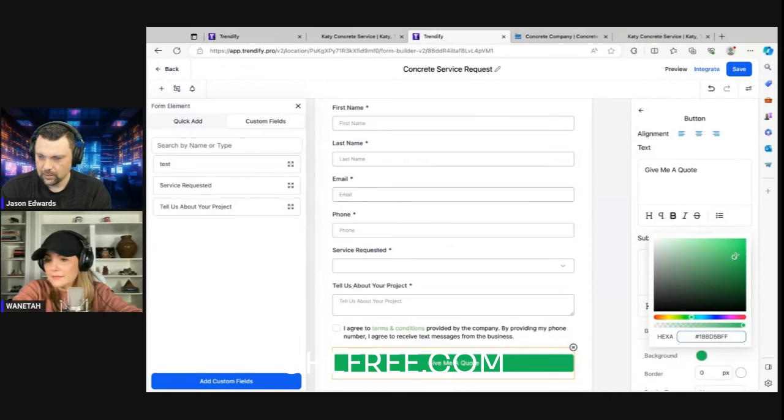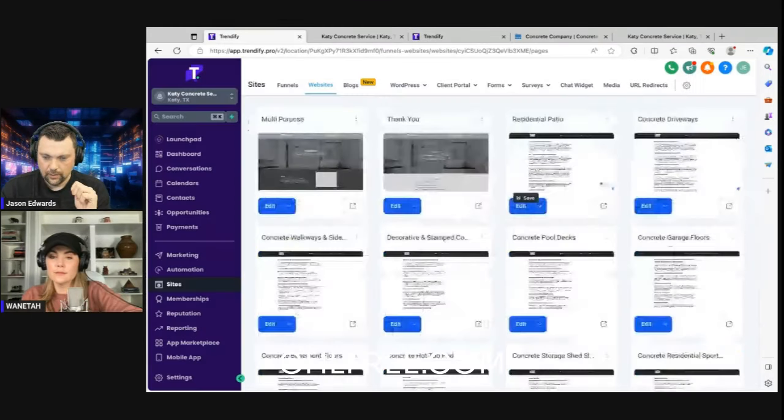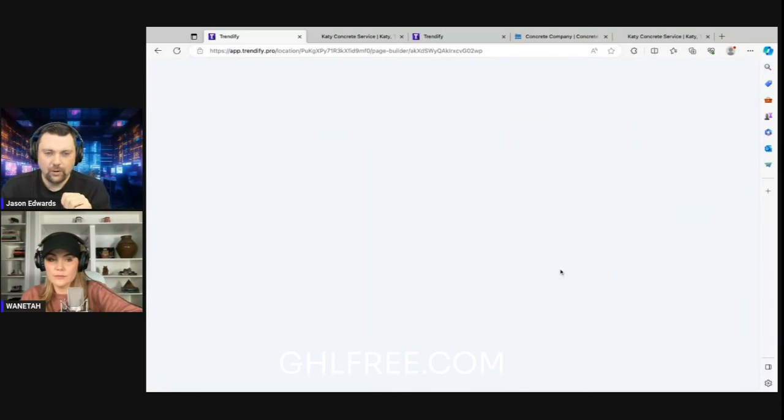We need to match the button color to our main site's button color. Our site uses a typical green for GoHighLevel buttons, so we'll go back to the form and match that color. I don't have the exact hex code so we'll eyeball it and get it close. We'll save the form, and then the final thing we'll do in this video is add this form to one of our pages so you can see how that works. Behind the scenes after this video, we'll fill in the other pages, and in a future video we'll cover automations.